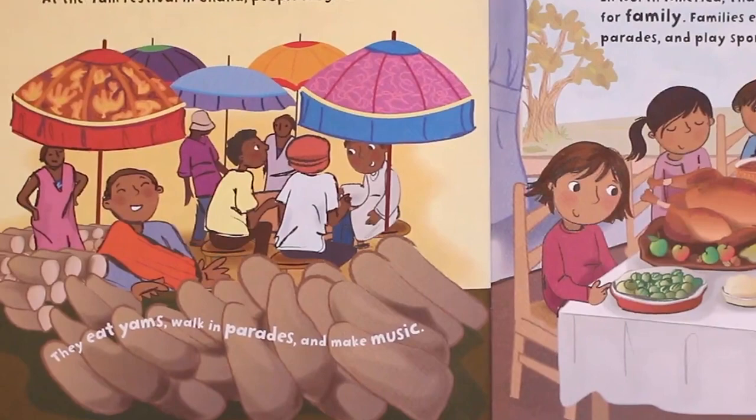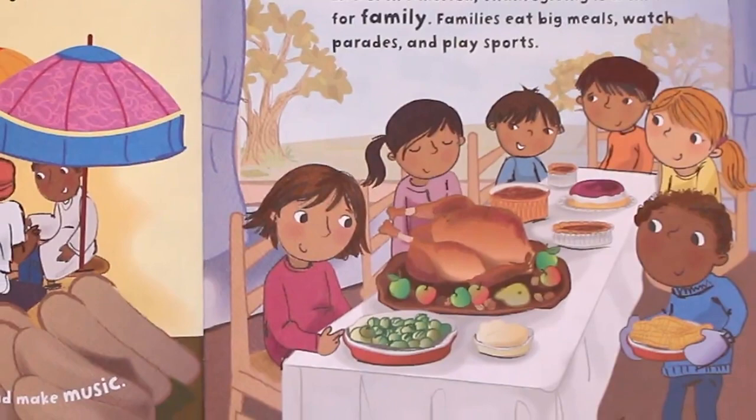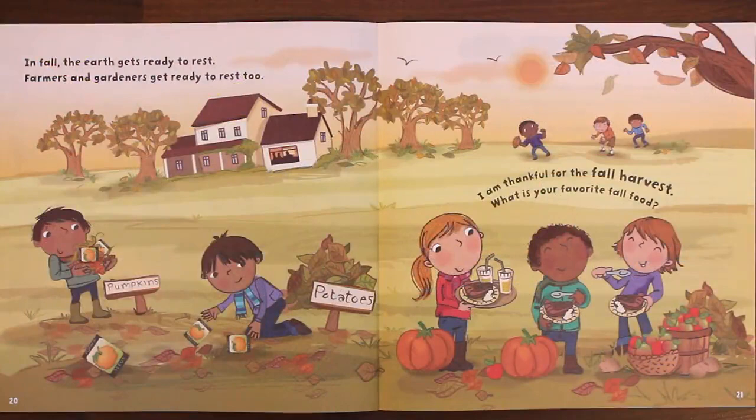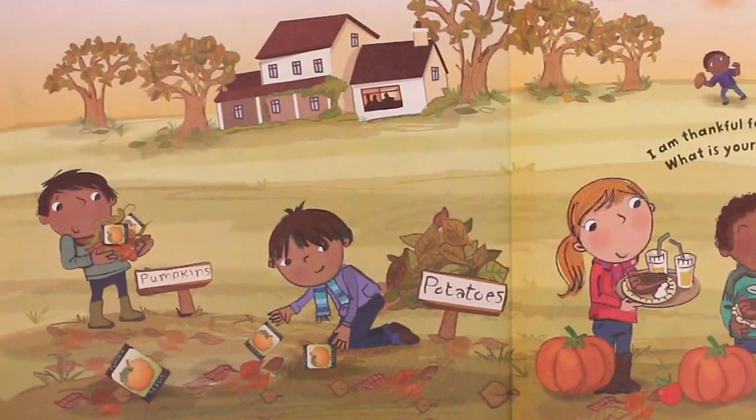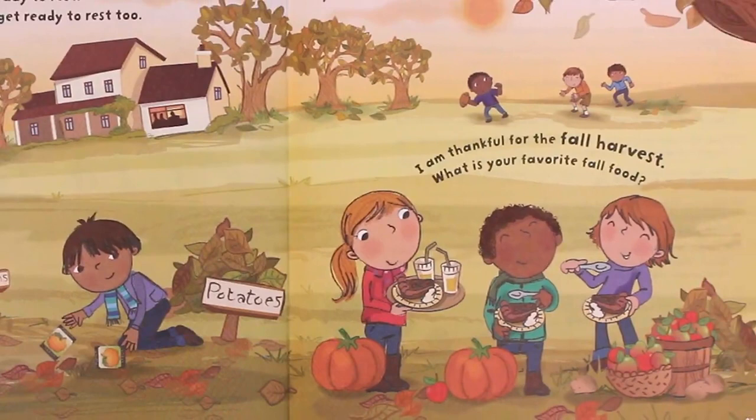They eat yams, walk in parades, and make music. In North America, Thanksgiving is a time for family. Families eat big meals, watch parades, and play sports. In fall, the earth gets ready to rest. Farmers and gardeners get ready to rest, too. I am thankful for the fall harvest. What is your favorite fall food?